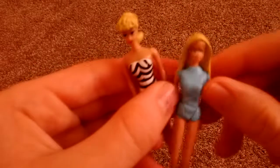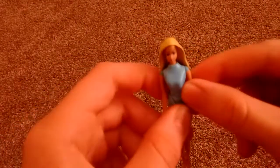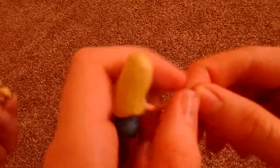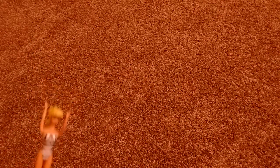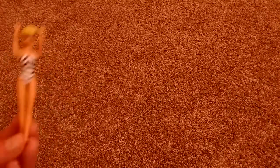She is wearing a turtleneck sweater. And luckily we did find the glasses. They're very tiny. These Barbies can't really wear the glasses, but they can hold them. It's just kind of hard. They're really tiny and they're purple.